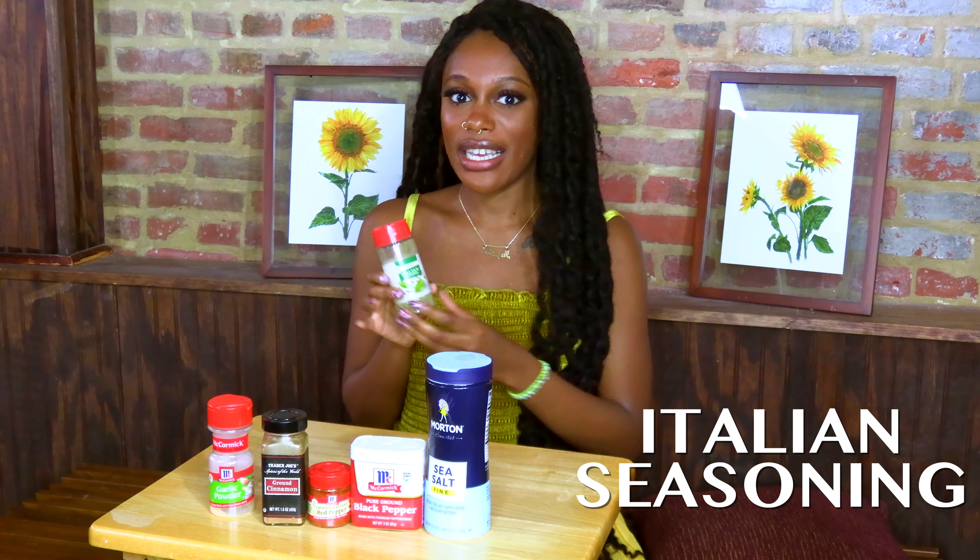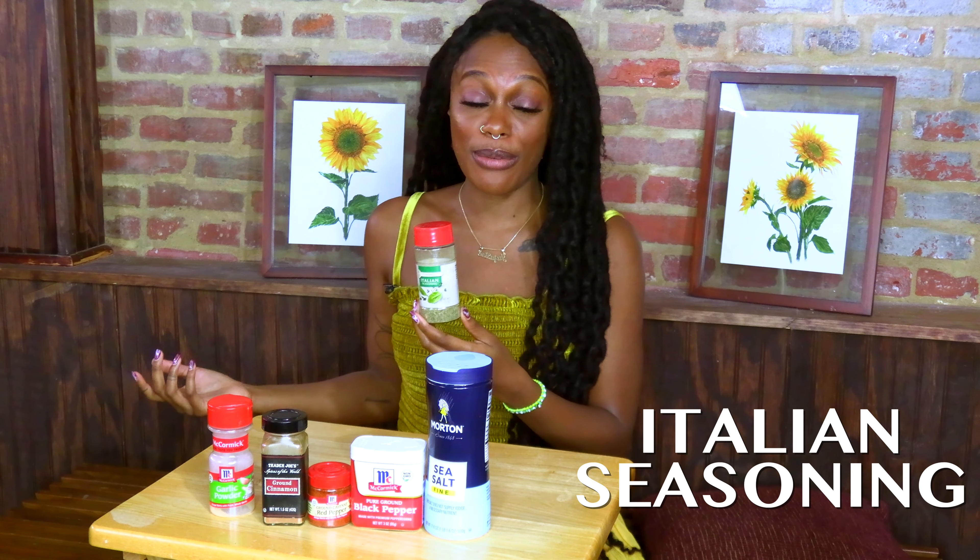The last ingredient I want to cover today is Italian seasoning, which is a bit of a hack because it has a whole bunch of different herbs with different properties all in one container. Italian seasonings vary by brand, but I want to talk about marjoram, basil, rosemary, thyme, and oregano.